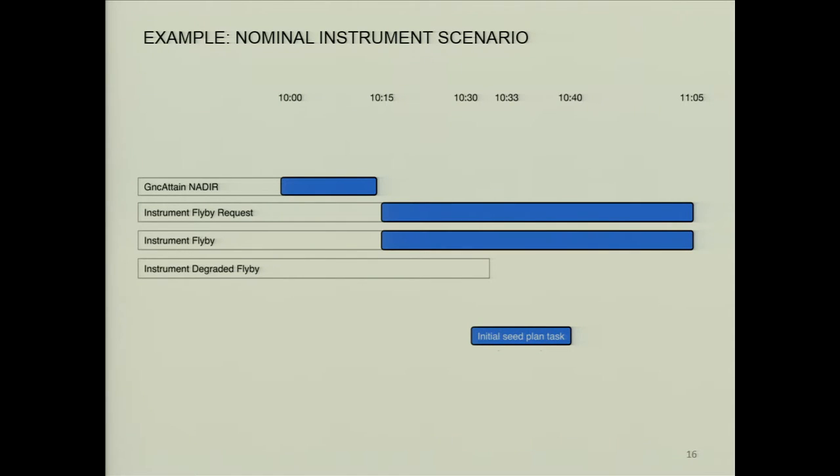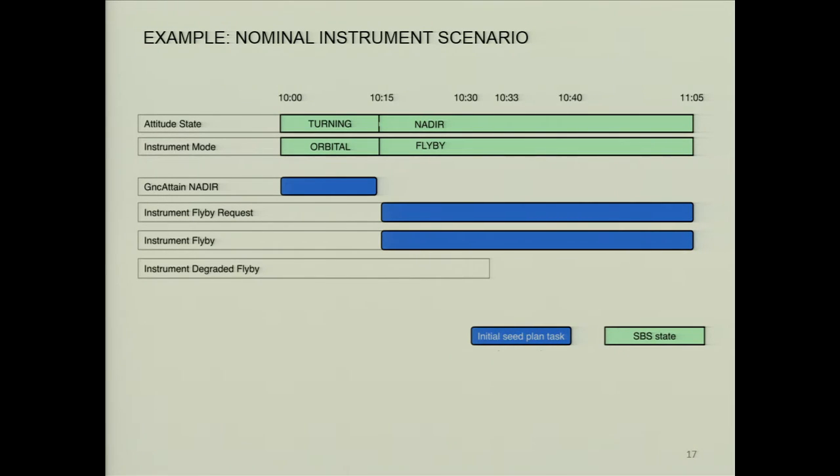The instrument flyby request can be satisfied by putting the instrument in flyby mode, where you get high-value science return. But there's also a degraded mode — in the flyby, you're pointing nadir and getting high-quality science. A lot of instrument PIs found that even if the spacecraft is not pointed nadir, they really don't want you to turn it off: any data is better than no data. So they want this degraded mode where the preference is for flyby, but if you can't achieve nadir, go into the degraded mode.